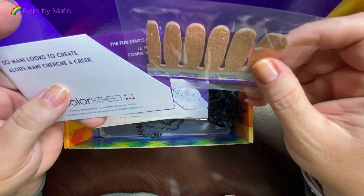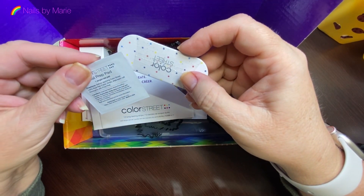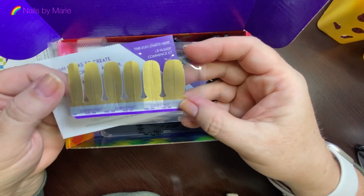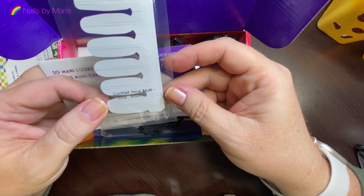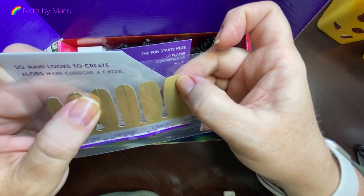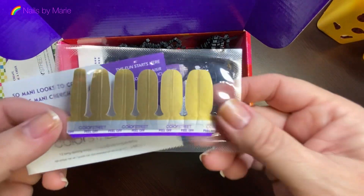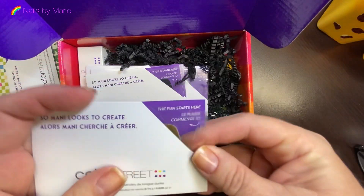They included an alcohol prep pad and a nail file. And oh my gosh — a gold Cocktail Hour multi-strip! It's cut down on either side of the very center. Wow, that is interesting. You see this gold? It might look yellow on camera but it's a gold — very pretty.